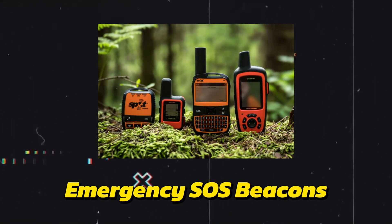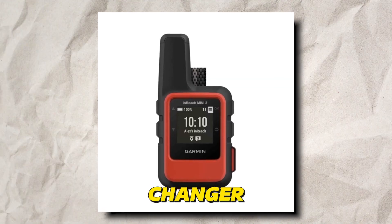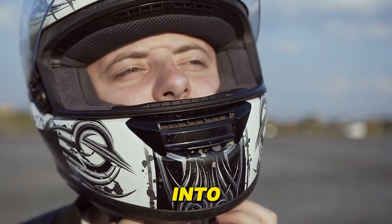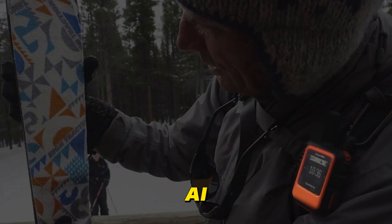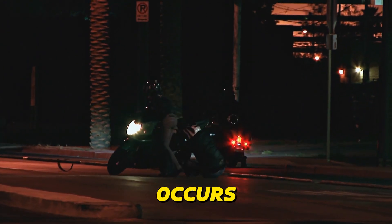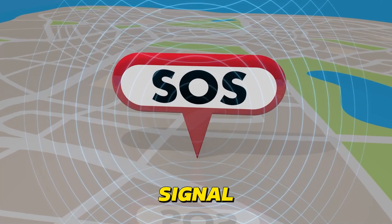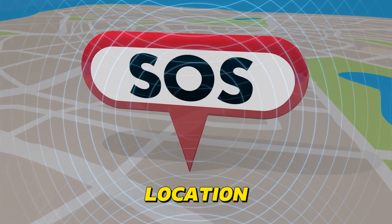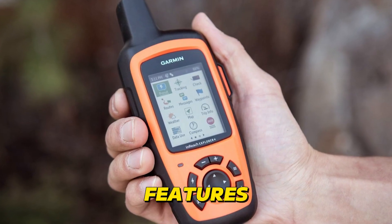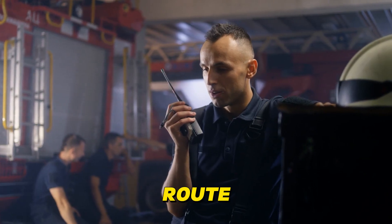Emergency SOS Beacons are a game-changer for motorcycle safety. These compact devices, often integrated into helmets or jackets, use AI to detect crashes. When a sudden impact or unusual motion occurs, the AI triggers the beacon, automatically sending an SOS signal with your precise location to emergency services. Some advanced beacons even include features like two-way communication, allowing you to speak with responders while they are en route.